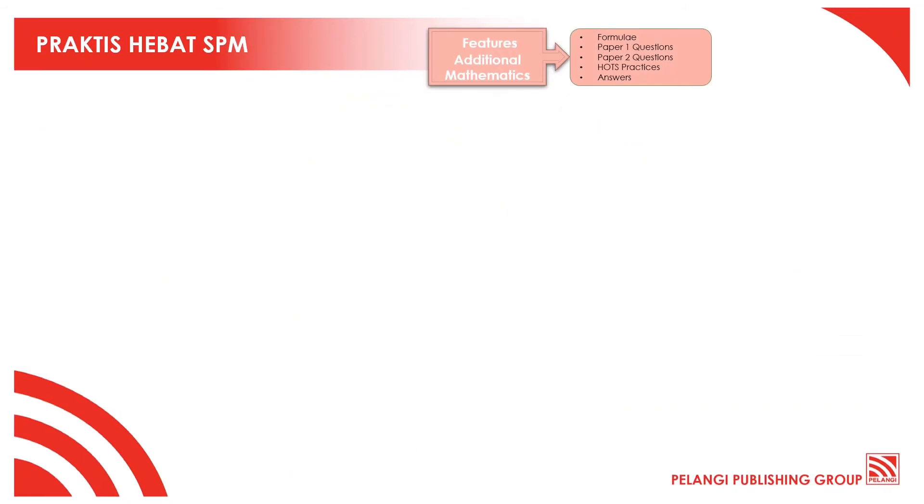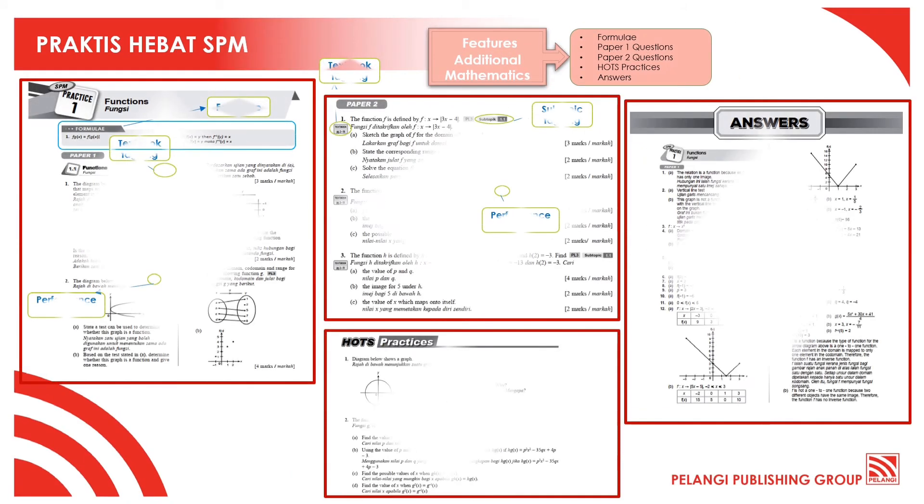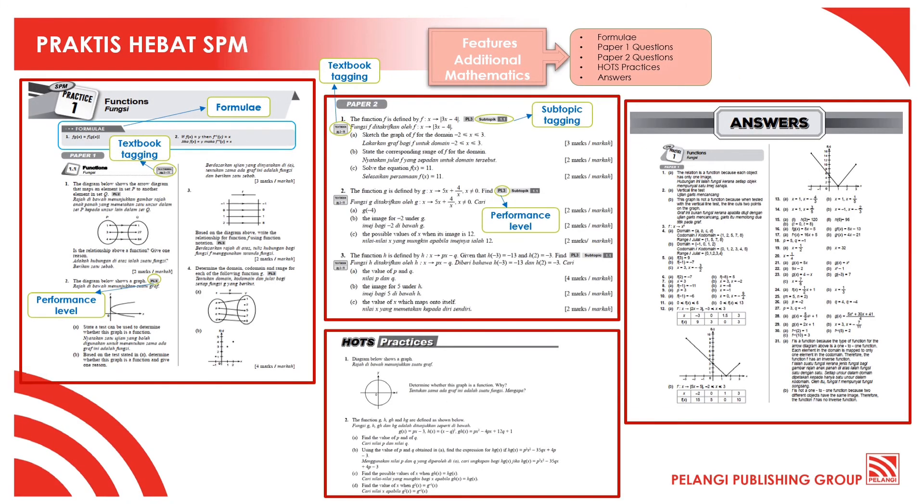Same like Mathematics, for Additional Mathematics, it will also consist of Paper 1 and Paper 2, HOTS practices and complete answers as provided in the book. I'll see you next time. Thank you.